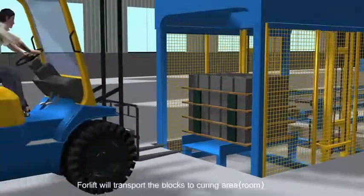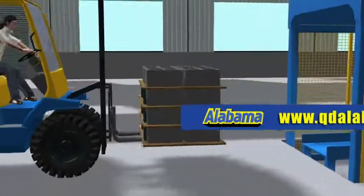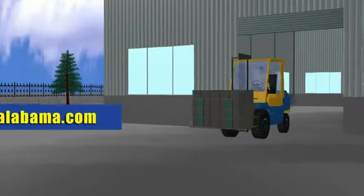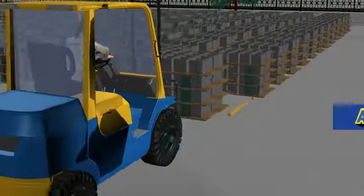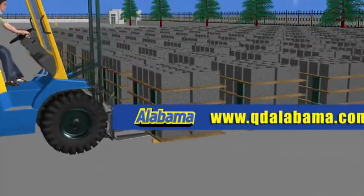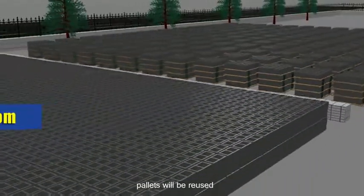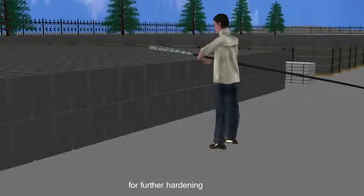A forklift transports the blocks to the curing area for natural drying. After eight hours, stacking is done manually, and pallets are reused. Stacked blocks are then transported to the curing area for further hardening.